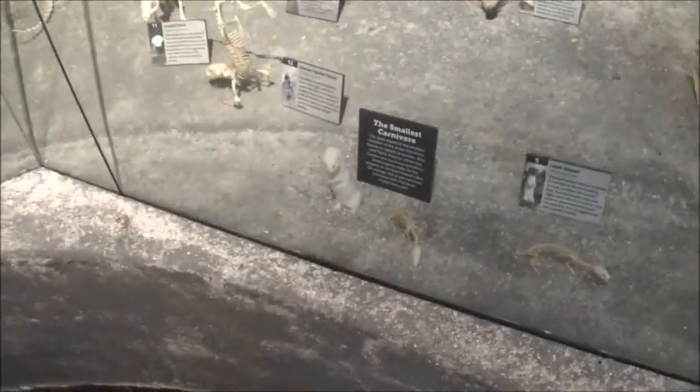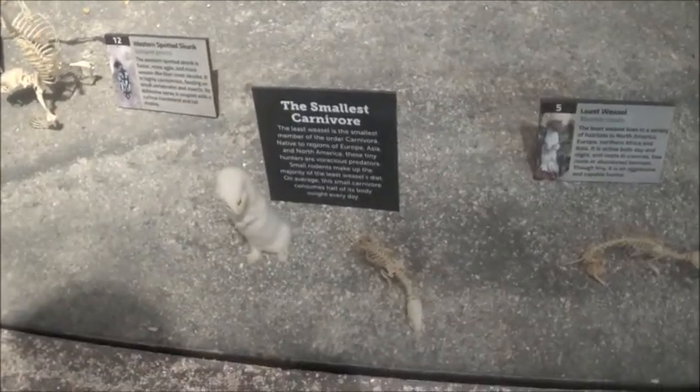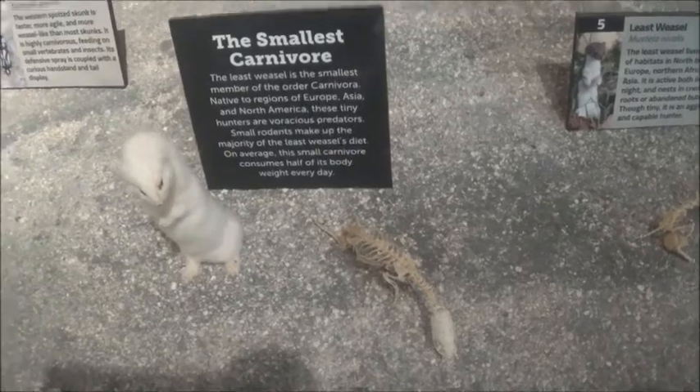The smallest carnivore — the least weasel is the smallest in the order Carnivora. Look at that little guy. There's a skunk.